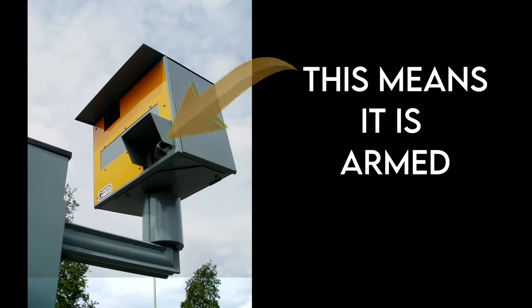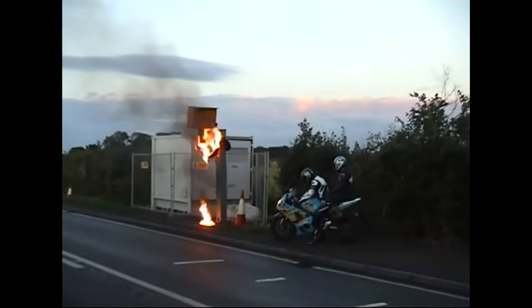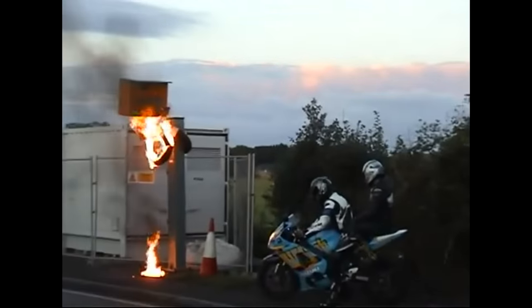We have hundreds of these cameras in the UK but only a certain amount of innards — the internal components — to go inside them. You can usually tell if a camera is active by looking at the top right for the lamp of the flash. When I did my speed awareness course, Staffordshire were claiming to have 350 cameras but only around 100 sets of innards. The images for these cameras are stored inside the camera itself, which is why some people vandalize them — though I do not condone or recommend this.